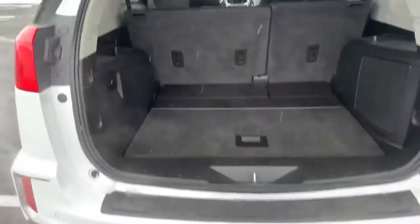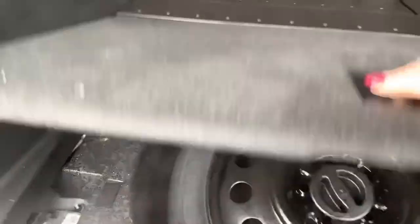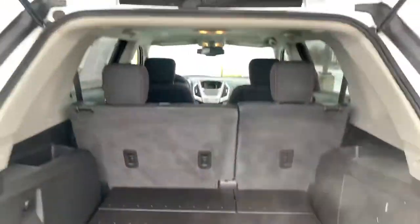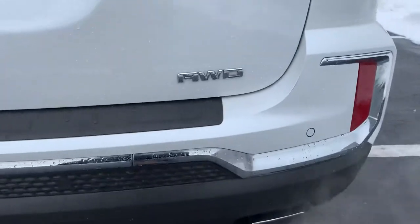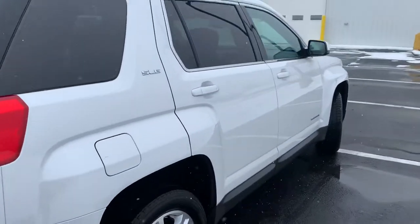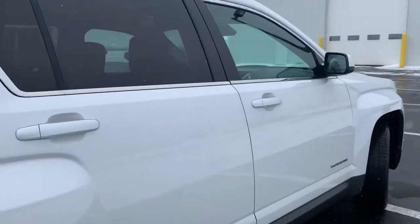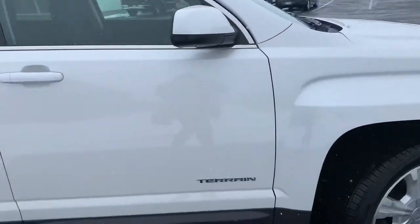There's a lot of room in the back — those seats actually lay down in a 40/60 split. Under here is a spare. It is all wheel drive. It's in really good shape; I don't see any stone chips, scratches, or anything like that on this vehicle.